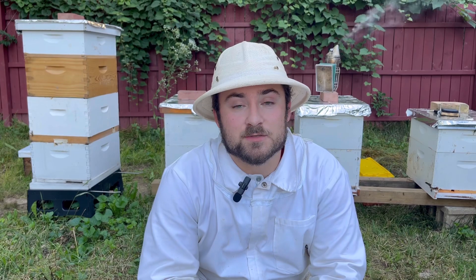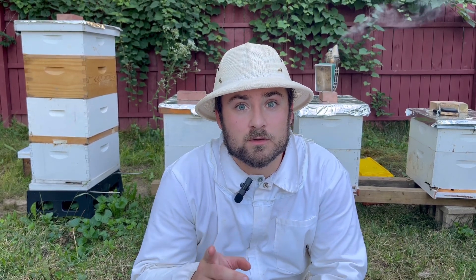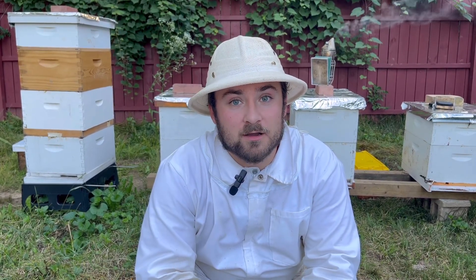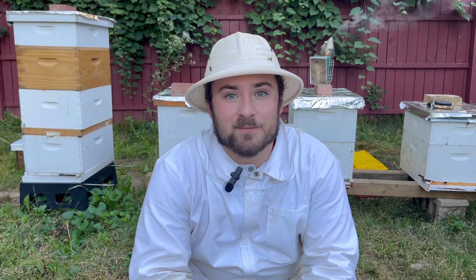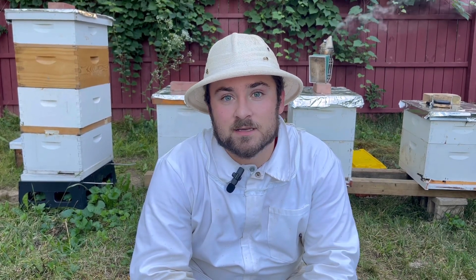So there you have it — the ultimate survival guide to summer beekeeping. Remember, if supplemental feeding is needed, please do so, and check and find the problem earlier rather than later — it always helps. Remember to like, share, and pass this along to your friends because they'll need this for summer beekeeping too. Subscribe as you continue to follow us for tips and tricks along the way. Thanks for watching.